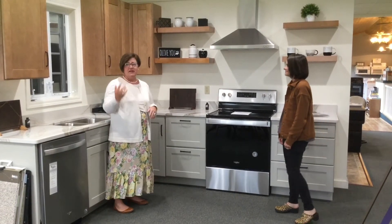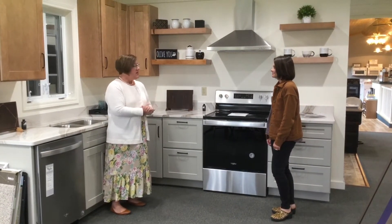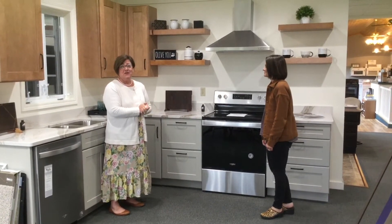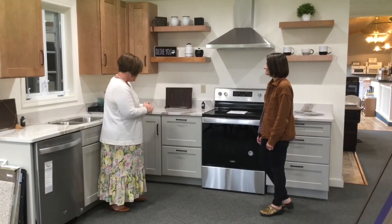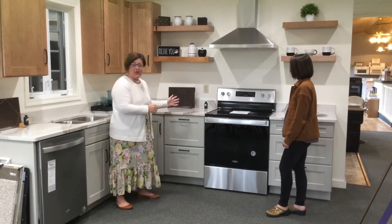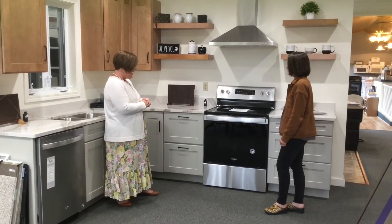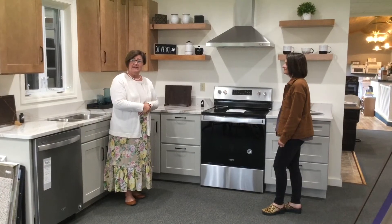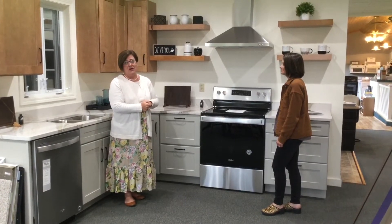Everything from contemporary to traditional here at Full Circle — really cool stuff. Some things that I didn't even know you guys offered. Beautiful cabinetry options, soft close cabinetry — nothing like quiet cabinetry. So this is great, really nice options. And now we're going to take a look at a couple other things that they have to offer here.